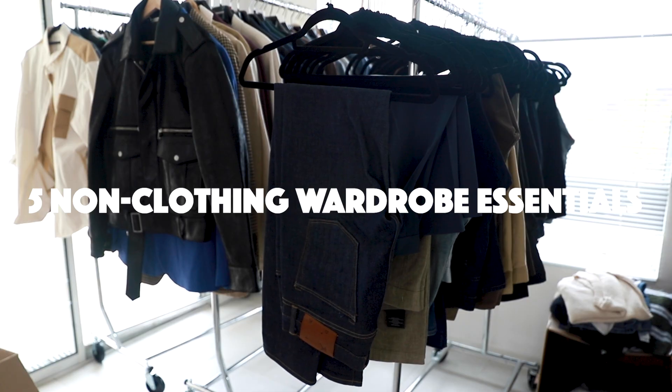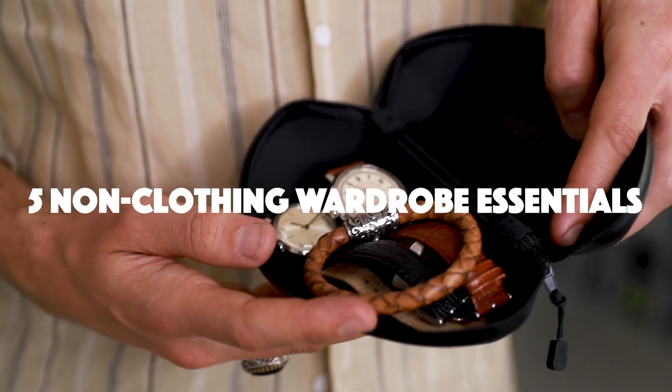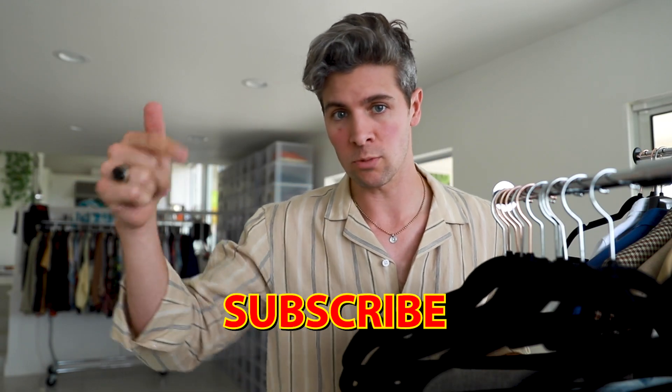This is probably pretty obvious, but having a well-rounded closet can make life a lot simpler. Today I'm going through five of my favorite non-clothing wardrobe essentials, and just to make it a little bit more interesting, let's say each one's worth 20 points. After you watch, add up your total and post it in the comments.